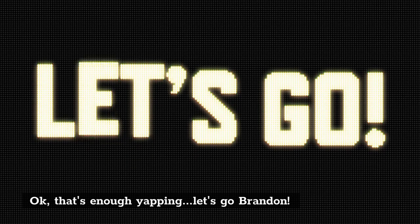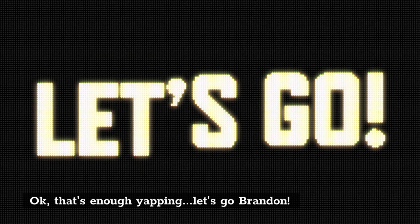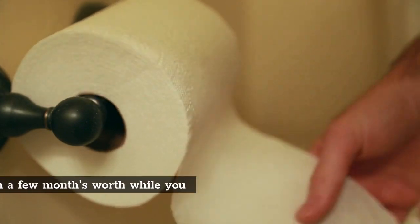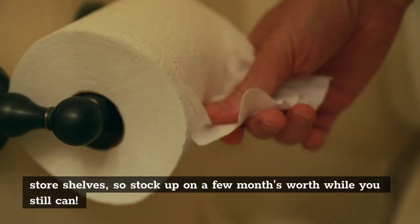Okay, that's enough yapping — let's go Brandon! Number 1: Toilet paper. This is one of the first items to start going missing from store shelves, so stock up on a few months' worth while you still can.